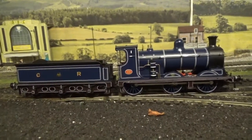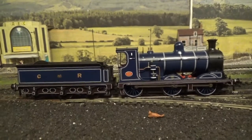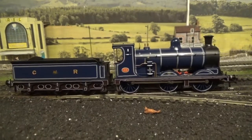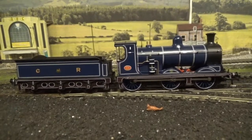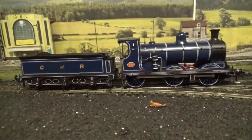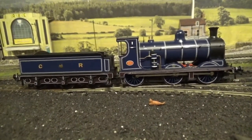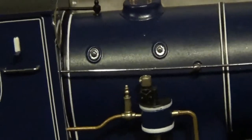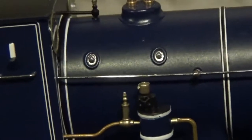Moving on to the other side of the loco — on this side we don't have any steam piping, as per the prototype. We do however have the Westinghouse pump on this side, and the detail on that is just stunning — the pipework separately fitted, picked out and painted, as well as the bands that go around the pump, also painted. You've also got the wash out plugs on the boiler, painted in a rather nice silver colour.